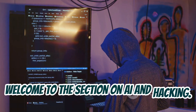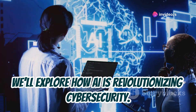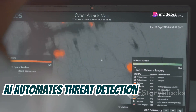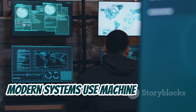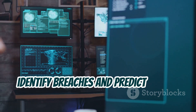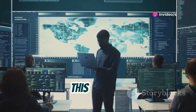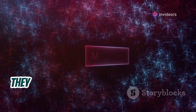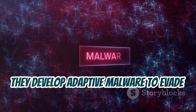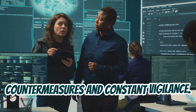Welcome to the section on AI and hacking. We'll explore how AI is revolutionizing cybersecurity. AI automates threat detection and creates sophisticated attacks. Modern systems use machine learning to identify breaches and predict future threats — tools like Darktrace and Silence lead in this domain. Hackers use AI to automate attacks and craft phishing schemes, and they develop adaptive malware to evade detection, requiring sophisticated countermeasures and constant vigilance.